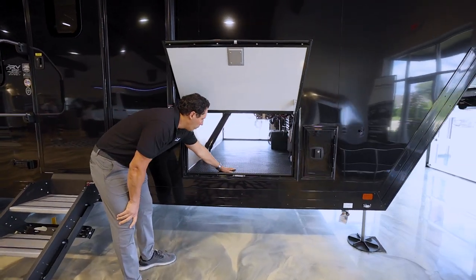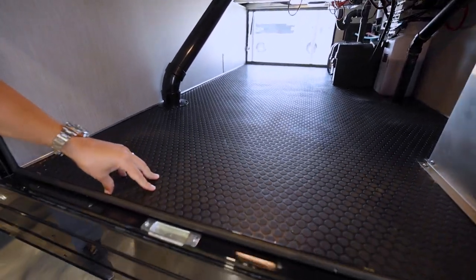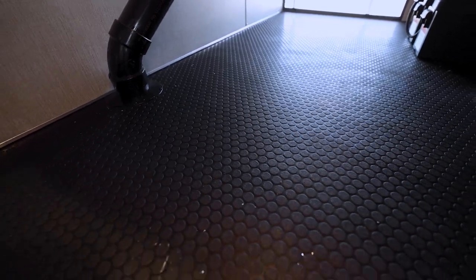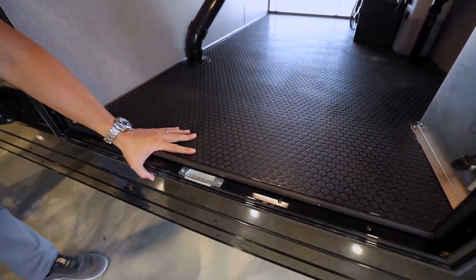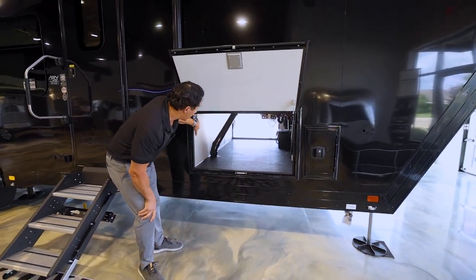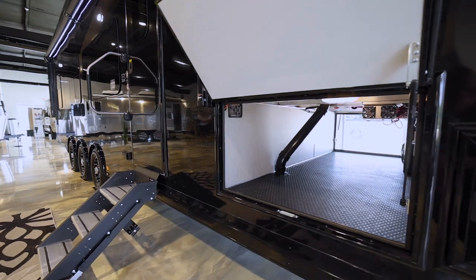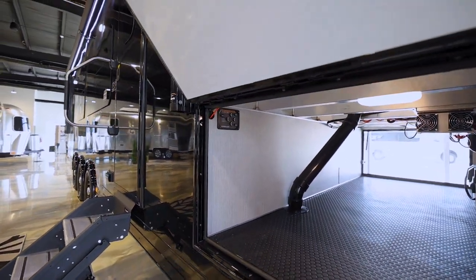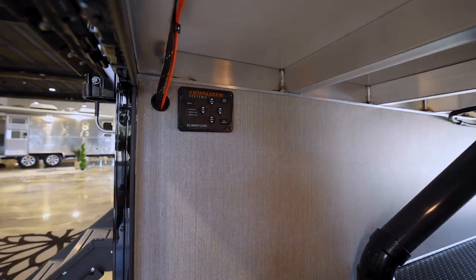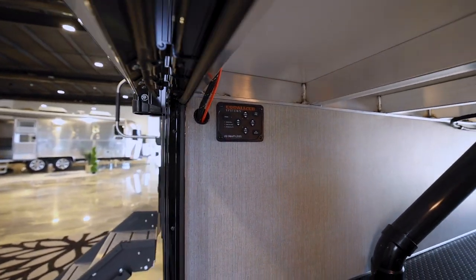Of course we've got pass-through storage in the front with a coin floor on the inside — very easy to clean. You can put long tables, chairs, and a lot of different things in here. You've also got controls on the outside in the storage compartment which control your six-point leveling system, so just by the push of a button the trailer will automatically level itself after unhooking — no need for blocks.